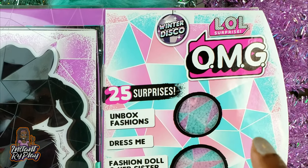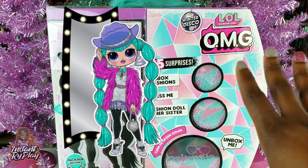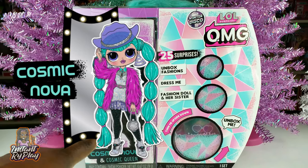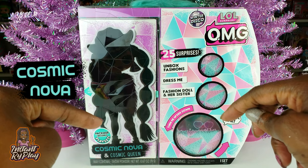Today we are doing an unboxing of another LOL Surprise OMG Doll, guys, part of the Winter Disco Series. We have Cosmic Nova, so without any further delays let's go ahead and get to this unboxing and see what's inside.